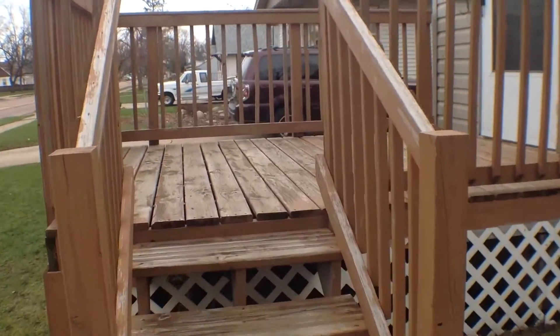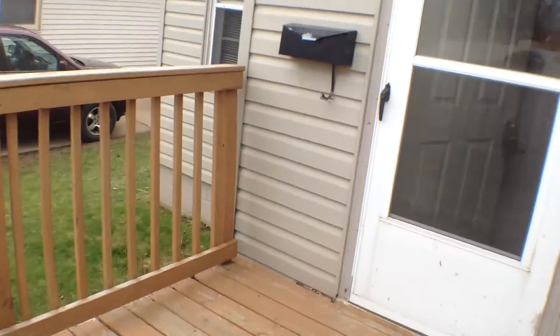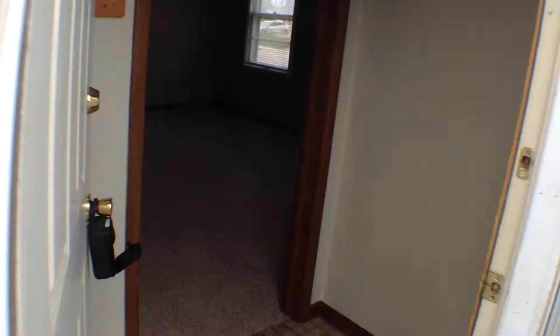Right away we have a nice deck on the front of the home for sitting and hanging out — a nice large deck. Let's go ahead and go on inside.